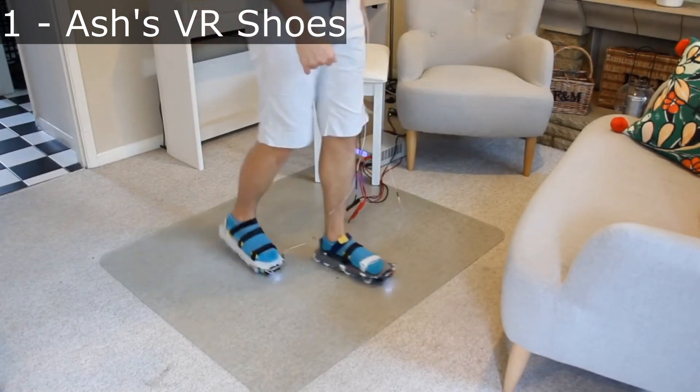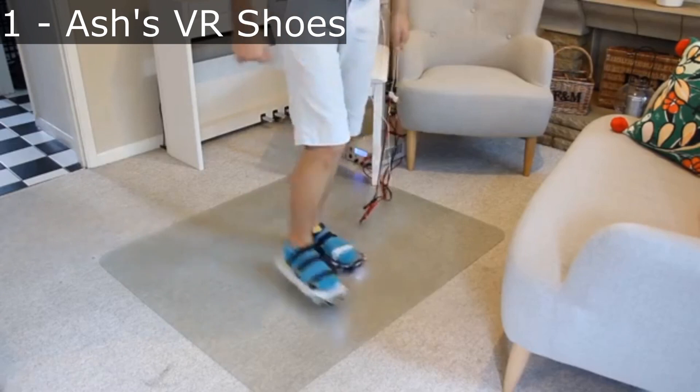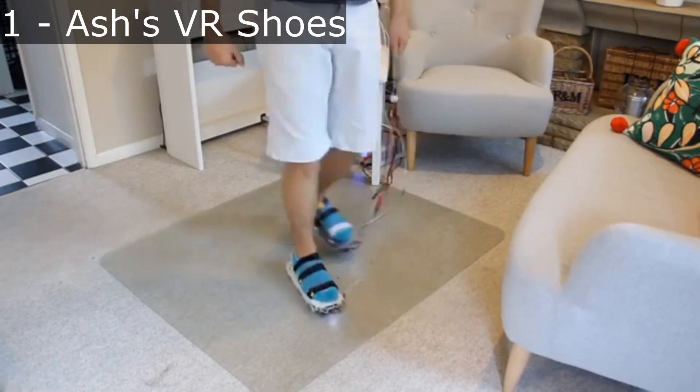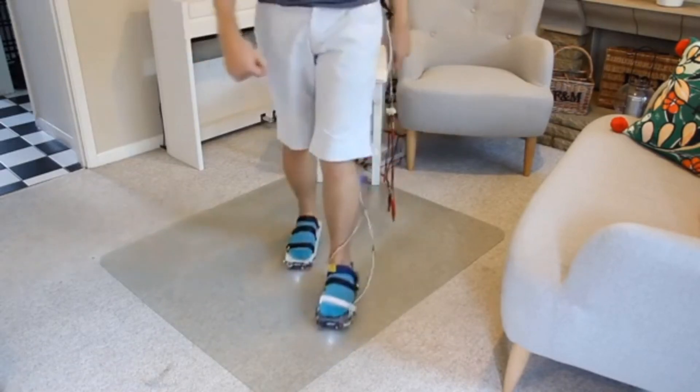First on the list are a pair of VR shoes a member on my Discord, known as Ash2002, is working on. These shoes are awesome. The shoes shown here just negate your forward and backward movement right now, but Ash says that he is working on and has already made some major improvements.